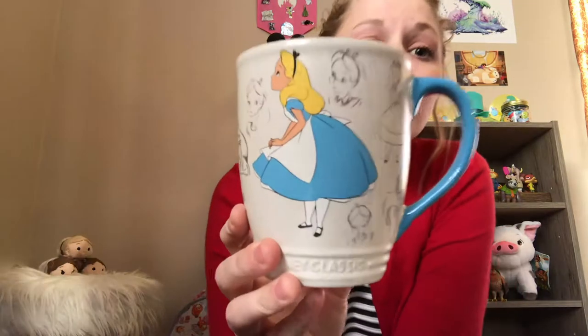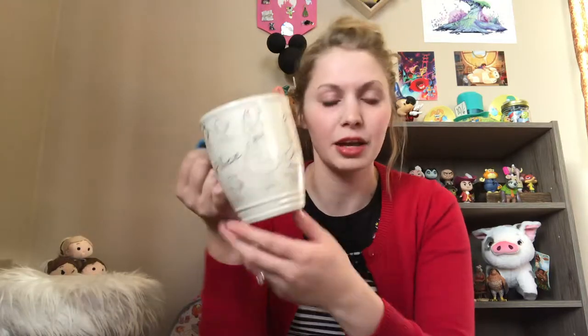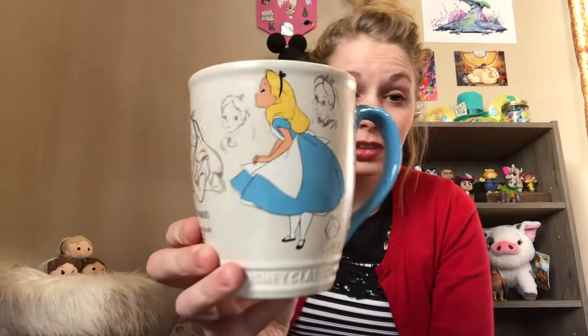This is the Art of Animation Alice in Wonderland mug, and it's so pretty — I love how it's all drawn on there in the classic style with a nice blue in the middle. It's a large mug — good for coffee, hot chocolate, or tea. You can get it from the Disney Store; my husband got it for me for Christmas 2017. It's probably $14.99 or $19.99 and might still be on ShopDisney.com.